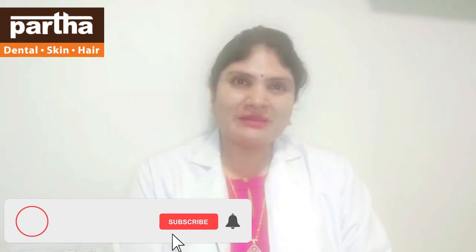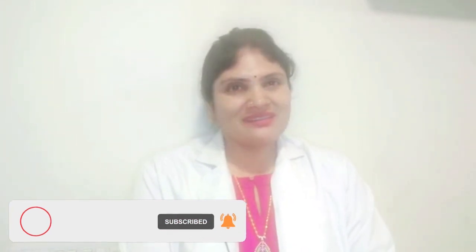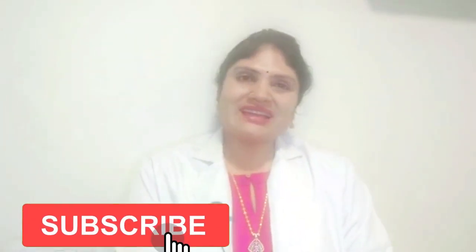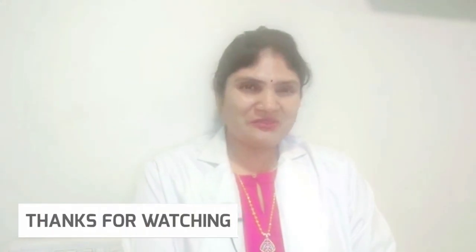If you find this video helpful, please like, subscribe, and share the Partha Dental Skin and Hair YouTube channel. You can ask any doubts or queries to our doctors — we are here to clarify and guide you in a friendly manner. Signing off, Dr. Kalpana.